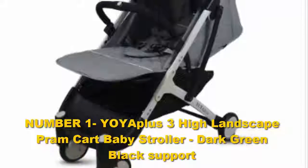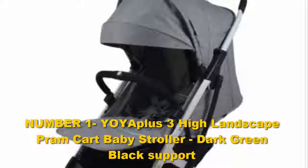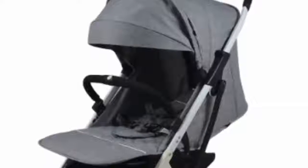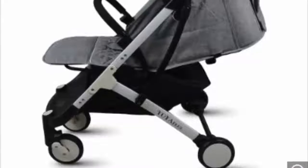Number one: the YOYAplus 3 High Landscape Pram Cart Baby Stroller. It was a close call, and the Graco Fast Action Full Jogger Click Connect Baby Travel System came in as the runner-up. If you choose this stroller for your baby, it very well may be the only stroller you'll ever need.